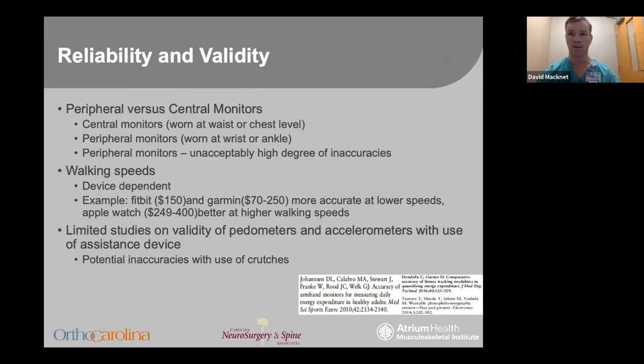The question I had coming into this is: why aren't combination products like wrist-based activity trackers the standard in research? They're easy to use, have clean outputs, and are reasonably priced. The answer is in the reliability. Central monitors worn on the chest or waist are simply much better in terms of data accuracy compared to peripheral monitors like those worn on the wrist or ankle. One problem that has come up is the ability to detect steps at low rates of walking speed, which is very device dependent.